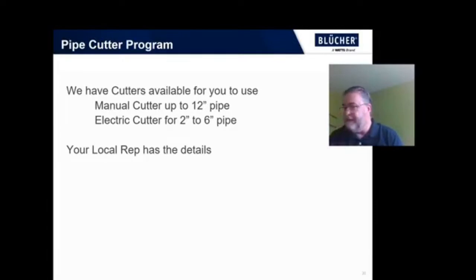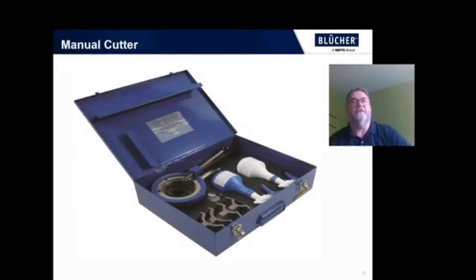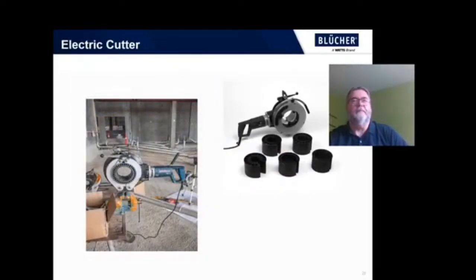We talked about the pipe cutters — we have a pipe cutter program available for you. We have manual cutters for up to 12-inch pipe and also electric cutters for the 2-inch through 6-inch pipe. Your local rep will have details on that and they are available for you to use. This is a picture of the manual pipe cutter kit — you clamp the device in a vise and it works similar to a large tube cutter, with adapters for the different diameters. And these are pictures of the electric cutter, which also has adapters for various diameters and clamps to a bench or a stand in place.